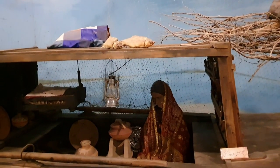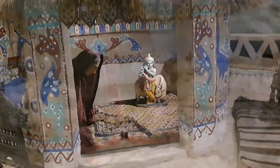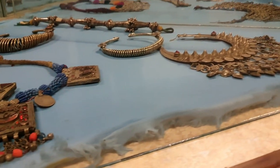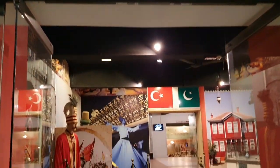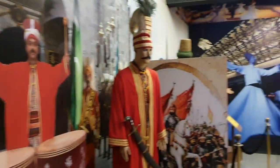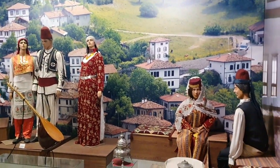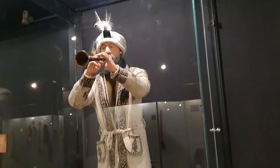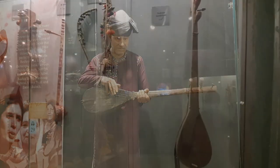Some real fishes up there. You can see some ancient jewelry. Turkey and Pakistan linkage. You can see the musicians — Ali, Rater, Sárhadi, Baloch — and their instruments.